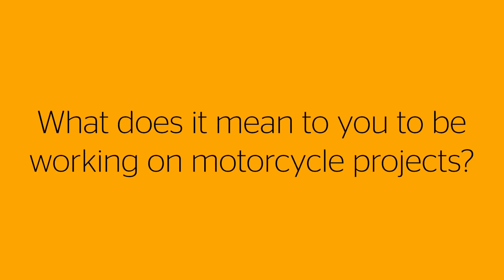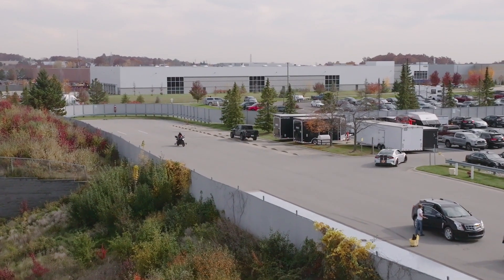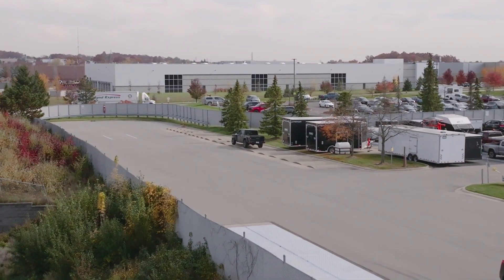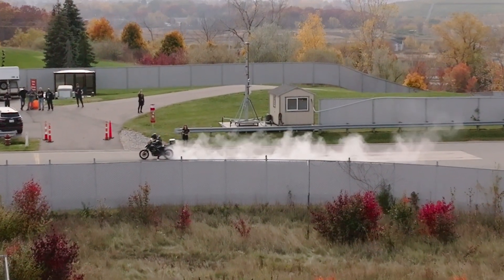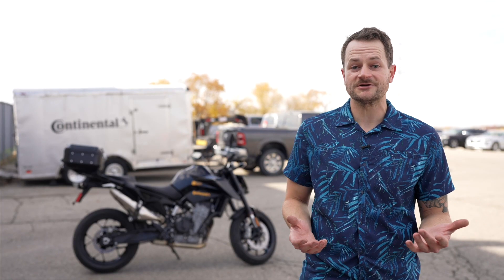Working on motorcycles is really the bee's knees — working on motorcycles here at Continental is great. It's a lot of what I do in my personal life too; it's really a passion of mine. I've been doing motorcycle stuff for 20 years and it's amazing that I can make it part of my career. A lot of days I just get to reflect and think, oh my gosh, I'm riding a motorcycle and I'm getting paid right now. It's really awesome to find a company where I can work on what I'm passionate about.